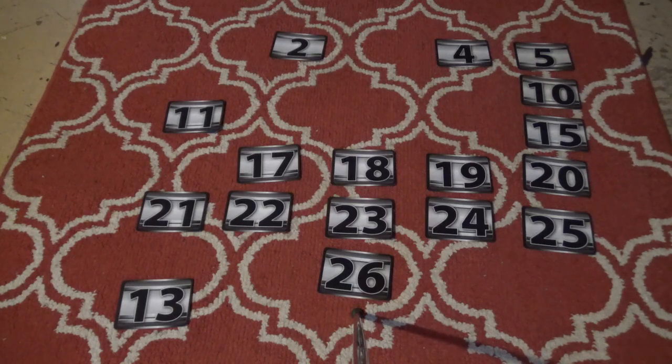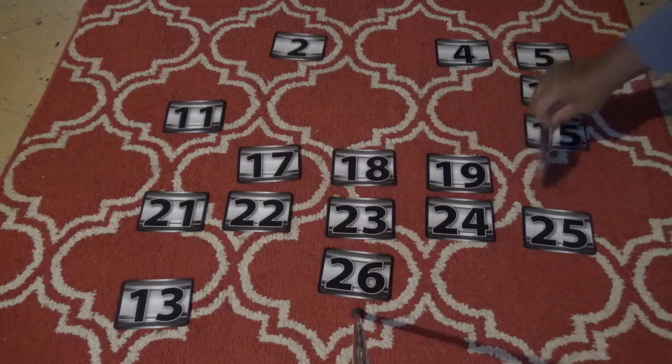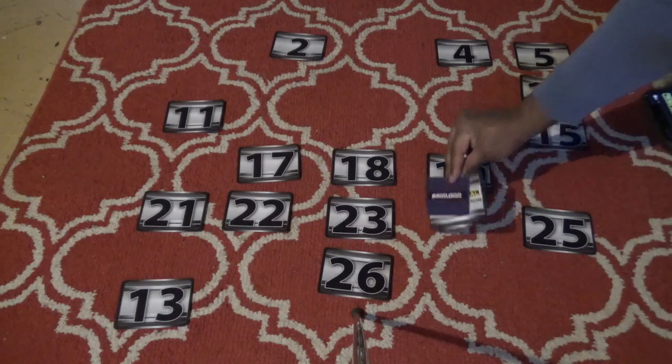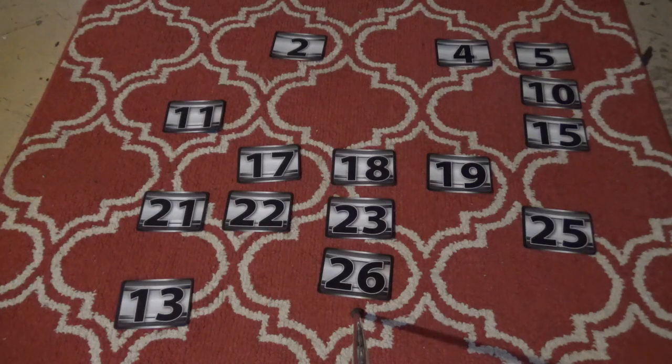Ethan picks number 20 — it's twenty-five thousand dollars. Not too bad, and twenty-five thousand is gone. One more case left to pick. Ethan goes with number 24 — the last pick of the round. We want to stay away from the seven hundred fifty thousand. Number 24 is four hundred thousand dollars — not a great round. Four hundred thousand is gone.